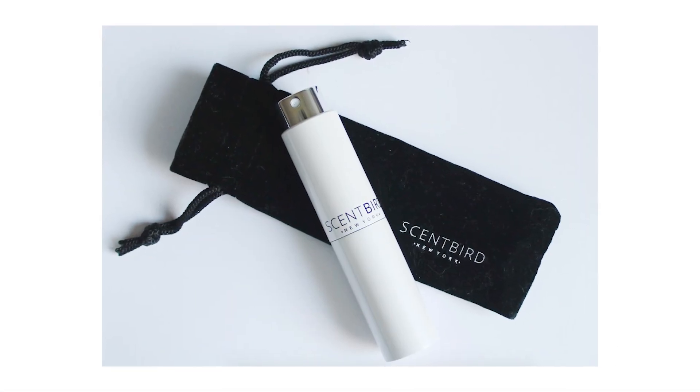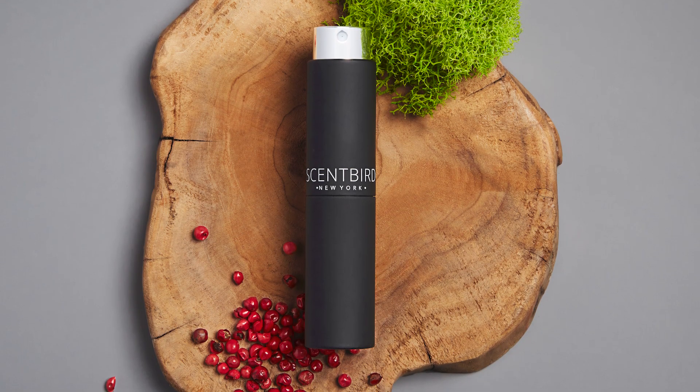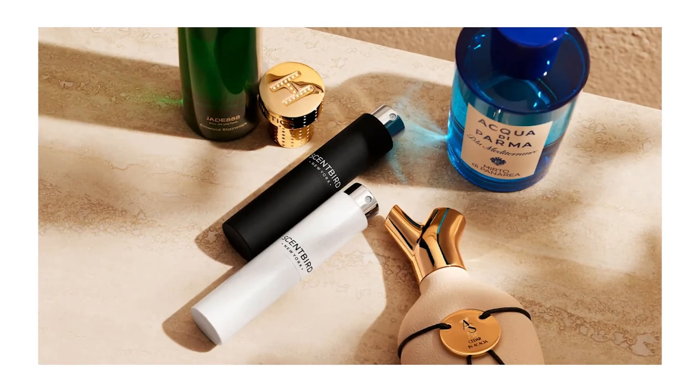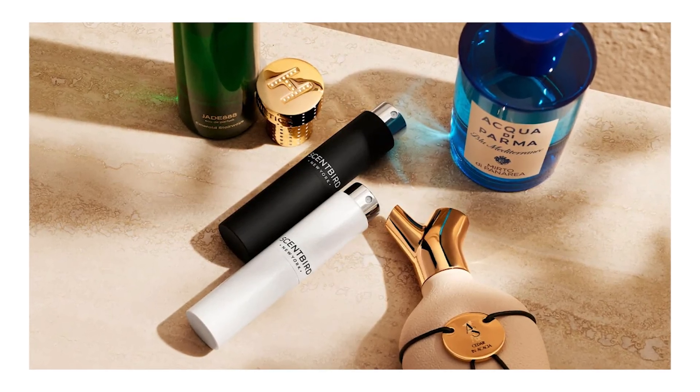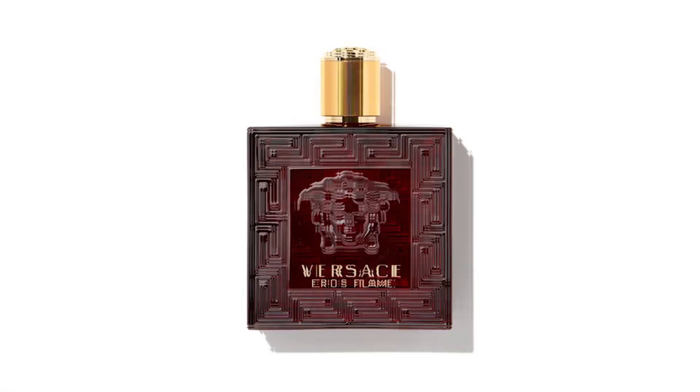If you're looking to take your fall looks to the next level, you might want to consider adding a cologne from the sponsor of this video, Scentbird. Scentbird is a one-of-a-kind subscription service that provides 30-day supplies of different designer fragrances every month for just $17. With over 600 brands to choose from, subscribers are invited to sample different fragrances and expand their knowledge before committing to a full bottle. I absolutely love how travel-friendly these little guys are. The two fragrances I chose from Scentbird are two of my personal favorites: Eros Flame by Versace and The One for Men by Dolce & Gabbana.